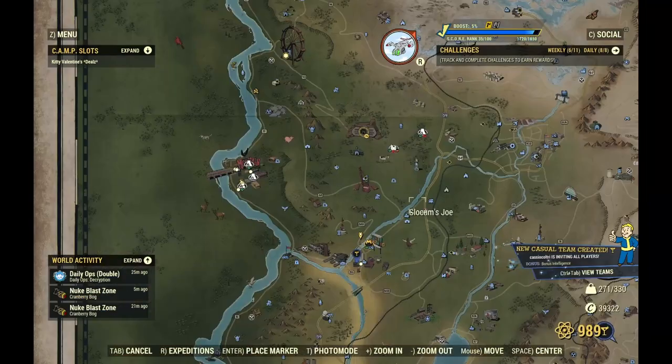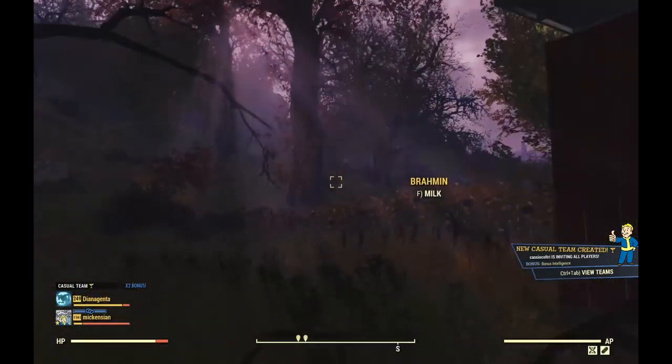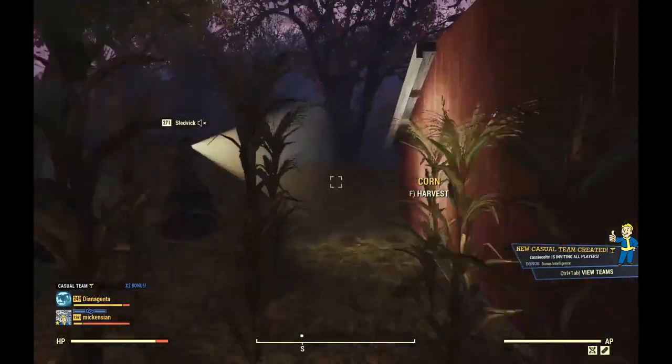Do you have a vault? No. Wow, they killed that scorch beast queen quick! Alright, so I'm gonna check out one of these other camps that's nearby.